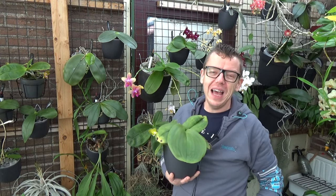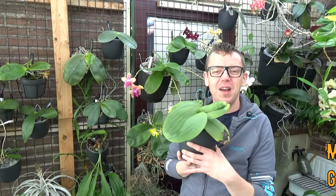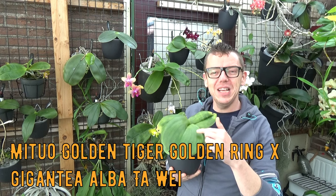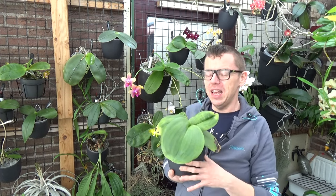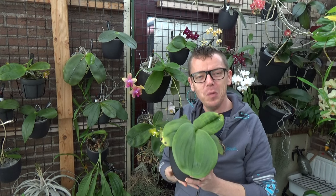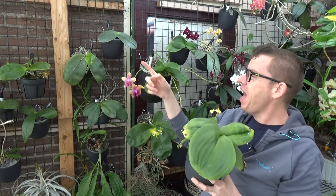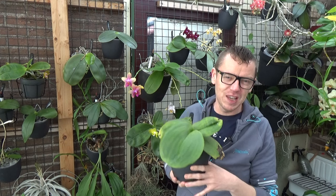Let me explain why I placed this order. This orchid I'm holding in my hand is the first inspiration, because of this fairly large leaf. I already knew that I like the Giganticas, the Phals crossed with the Gigantica, and I actually have the original one over here. It's a very small one but will hopefully one day get these very huge leaves.